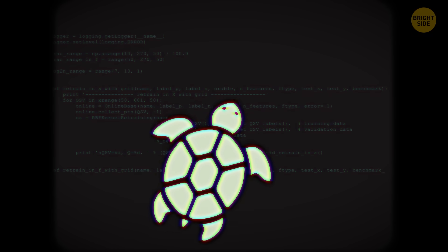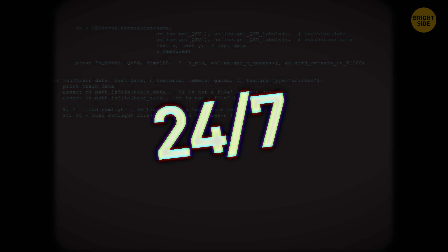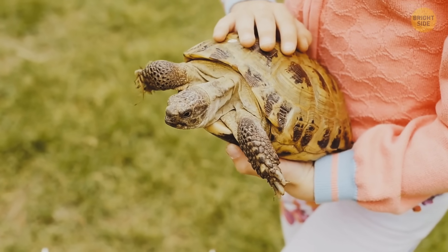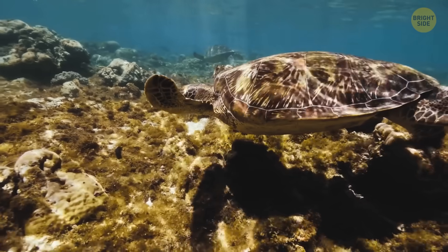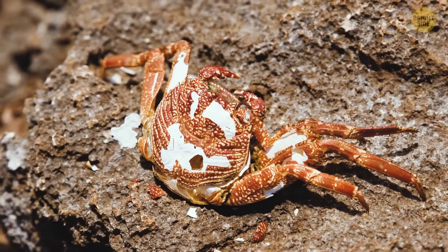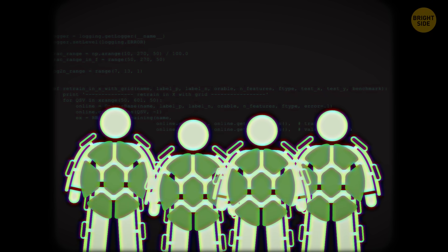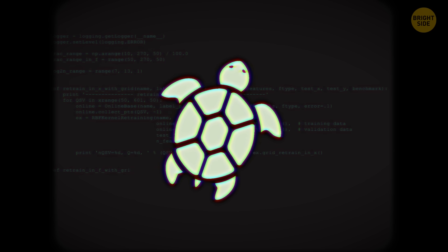Being one of the slowest animals on Earth does come with an advantage — you've got a heavy shell on you 24/7 for protection. Just like armadillos, tortoise shells are made of keratin, and what's sweet is that the shell grows with the tortoise. Humans would be almost invincible in tortoise suits, but insanely slow — though if something goes down, you could just hide in your shell and wait it out.